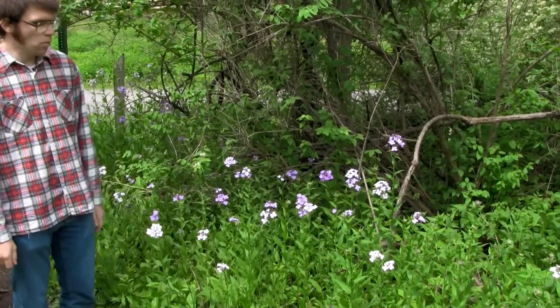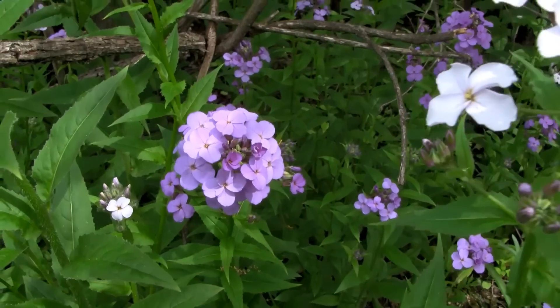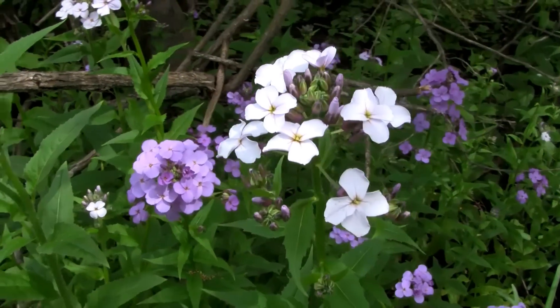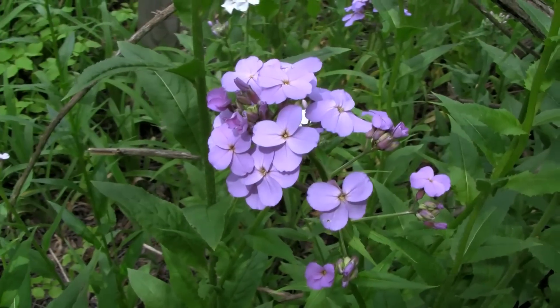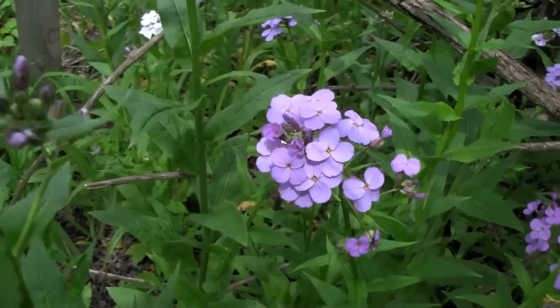Dame's Rocket acts as a perennial in Wisconsin; elsewhere it's a biennial. The first year from seed it will come up as a basal rosette, and in subsequent years it will send up a flowering stalk, as you can see here.